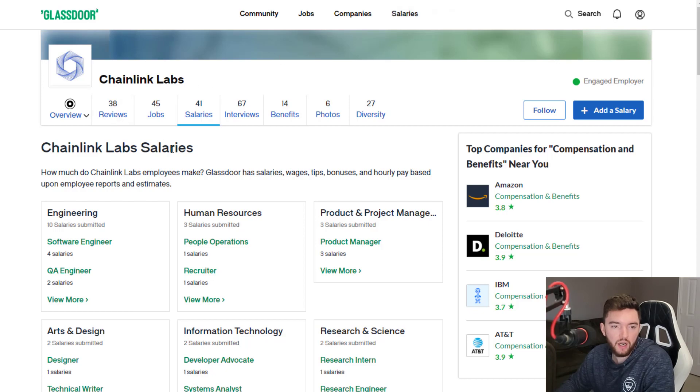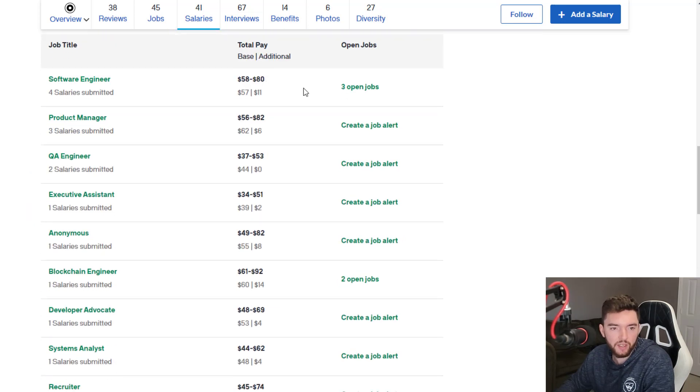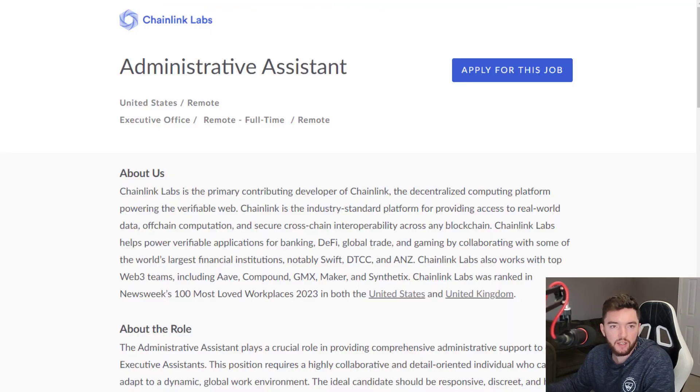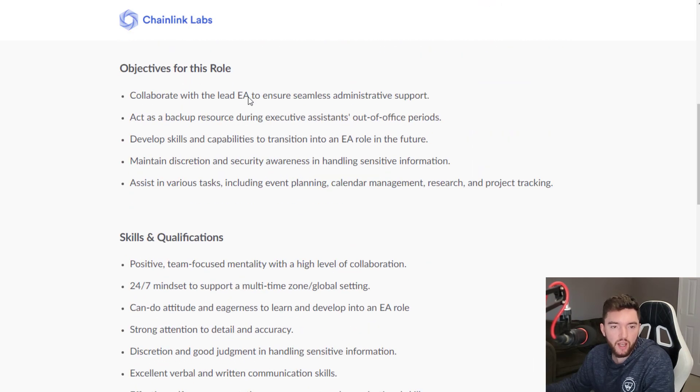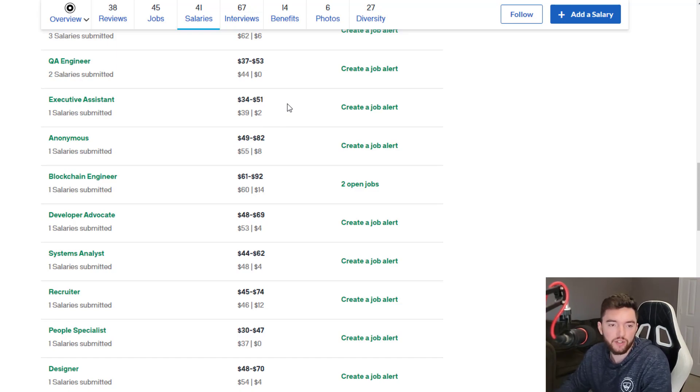Salary-wise, you can scroll through and look at the pay based on what job you're interested in. Software engineering roles pay around $68 an hour on average according to reviews. If you start as an administrative assistant and work your way up to executive assistant, you could potentially reach around $41 per hour. So you could start with no experience and turn this into a really solid, high-paying career.